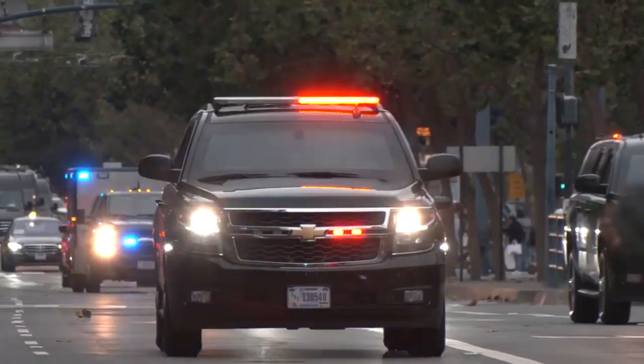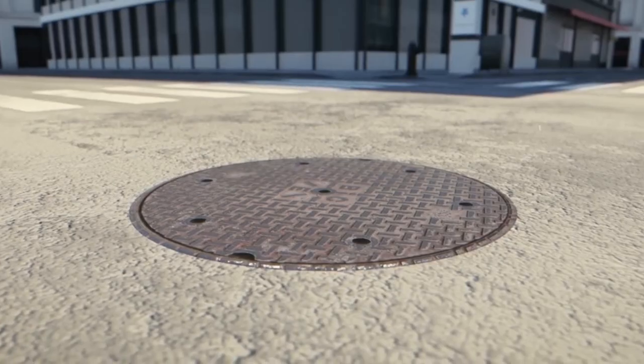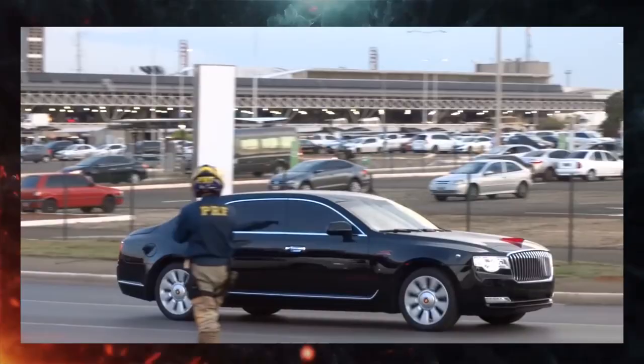Ever wondered how the Secret Service keeps the President safe on the move? Think about the worst thing that could happen — someone trying to hurt the President of China while they're traveling. Imagine a hidden bomb beneath a manhole cover, set to go off when the President's motorcade passes.